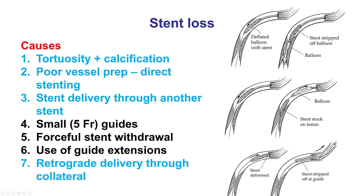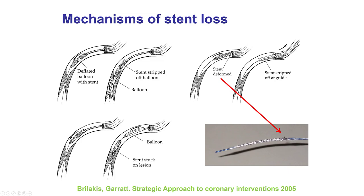A potentially deformed stent may be easier to catch the tip of the guide and become stripped off the balloon. Also, sometimes trying to forcefully pull the stent back can lead to stent loss. Sometimes using guide extensions can actually lead to stent loss, in part due to the same mechanism as using small guide catheters. And finally, doing retrograde stent delivery can lead to stent loss, but we don't do this anymore during CTO-PCI.